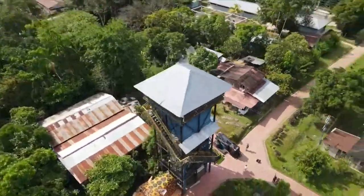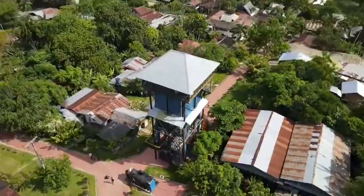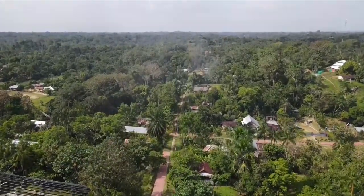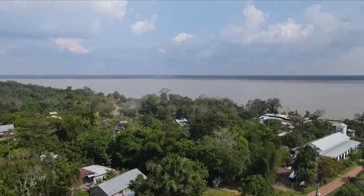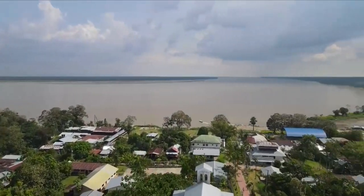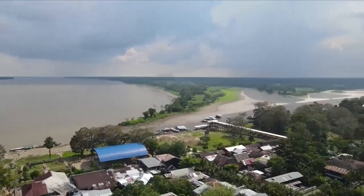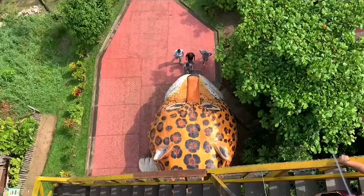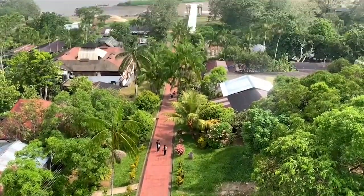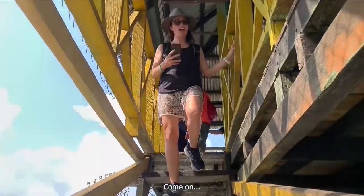And if you're a drone nerd like me, it's a great place to get some aerial shots. I'll see you next time.